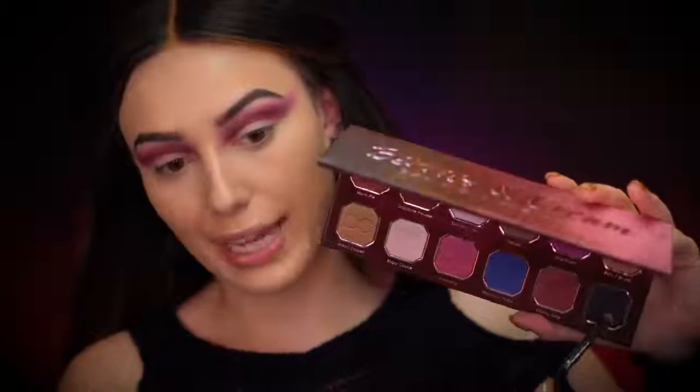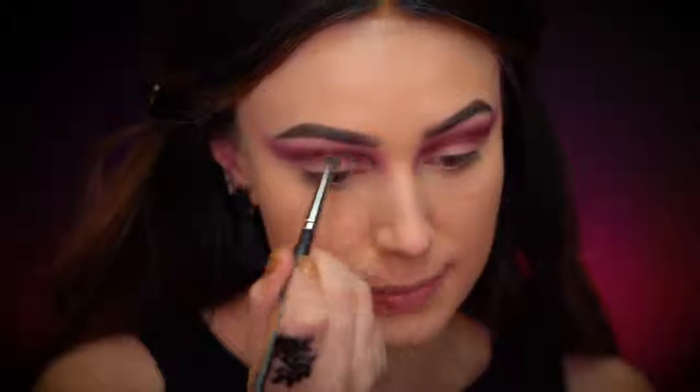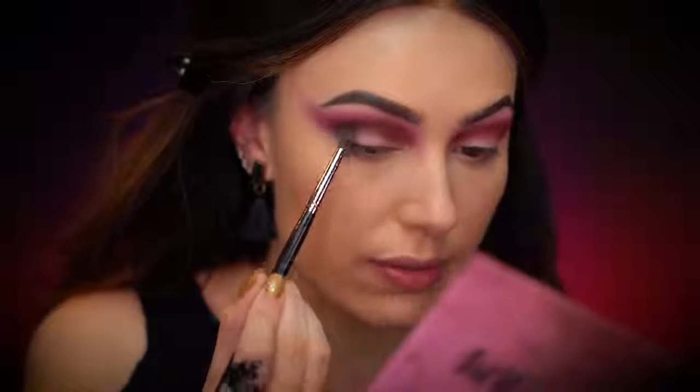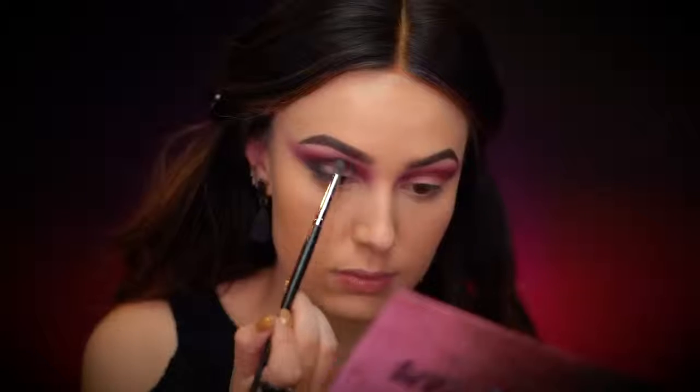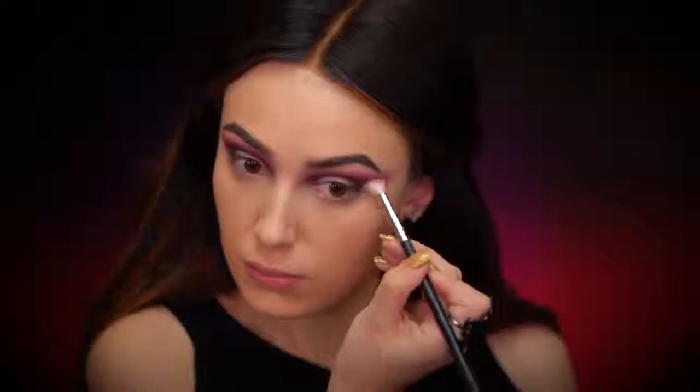Now I'm picking up the shade Blackberry, which is the black in the palette. I'm only using a little bit because with black you have to be really careful not to use too much. I'm applying it right into the crease and dragging that matte black into the outer corner of the eye, then blending the edges with Cherry Juice on the same brush to fade the black in. Now I'm going in with the NARS Vanilla concealer — it's really full coverage — to cut out the lid space so we can apply a really light color and that gold.